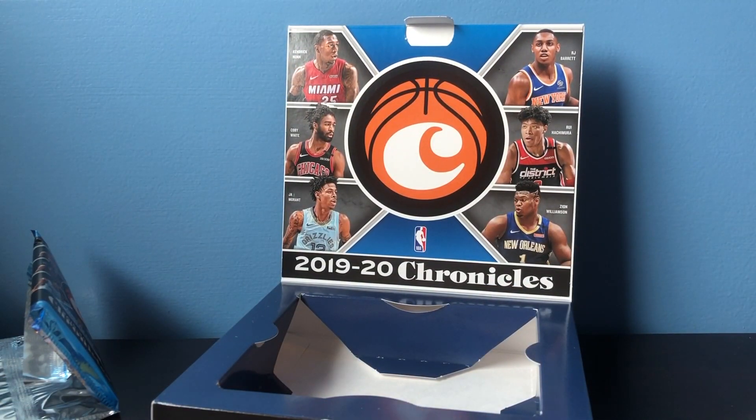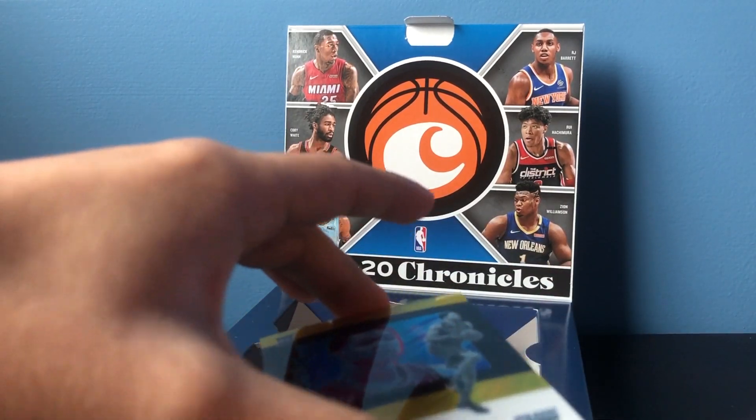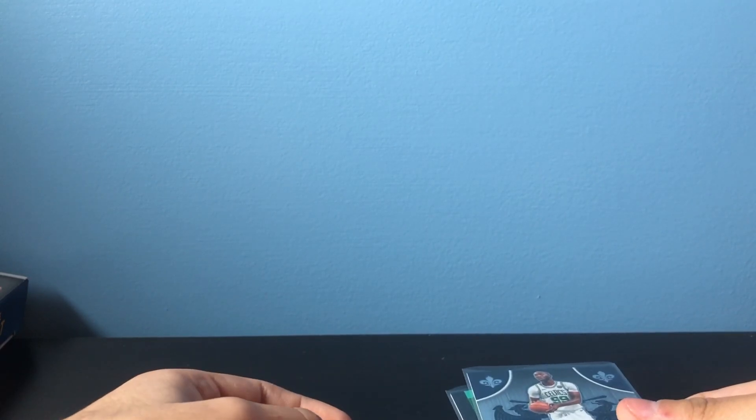Let me do a quick recap of the box. Overall I'm pretty happy with it — anytime you get two cards numbered to 10, I have to say it's a pretty good box. Two rookie autos, which is not very typical from what I've seen in other people opening the hobby box. So definitely can't complain about our two autos being rookies, and one of them being numbered to 10.